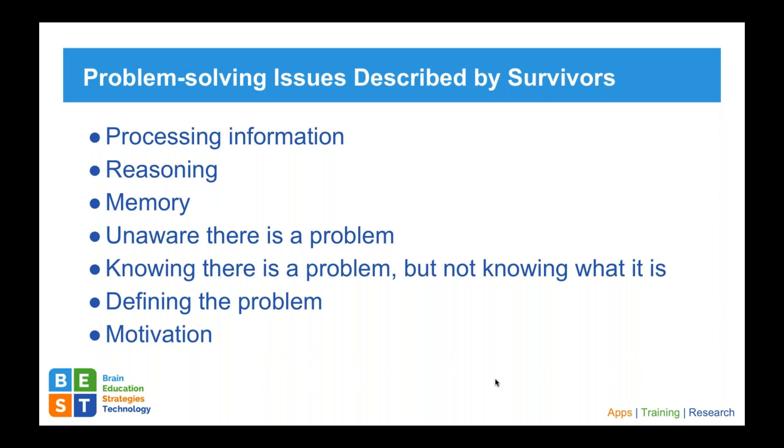Defining the problem — that first step — without defining the problem clearly, the rest of the process can get distorted. We want to make sure we help individuals find the problem clearly to begin with. And then lastly, motivation. Sometimes people aren't motivated because they see it as a problem and don't want to do anything about it. Lack of motivation can come from having problems before without adequate solutions. As a result, motivation decreases, and that can be problematic.